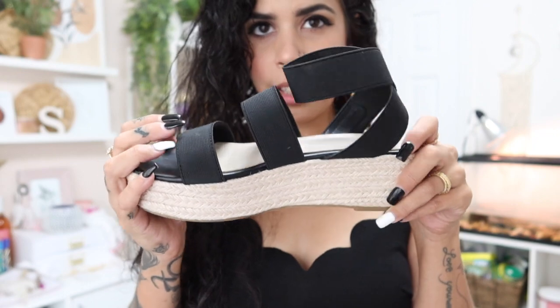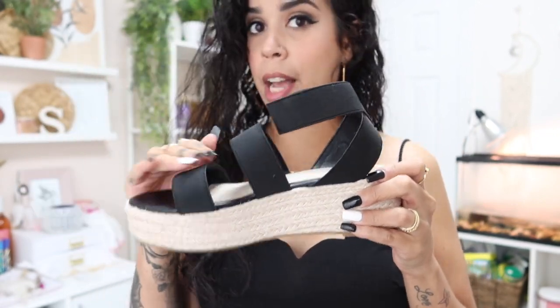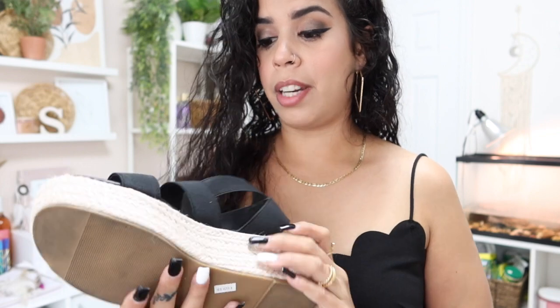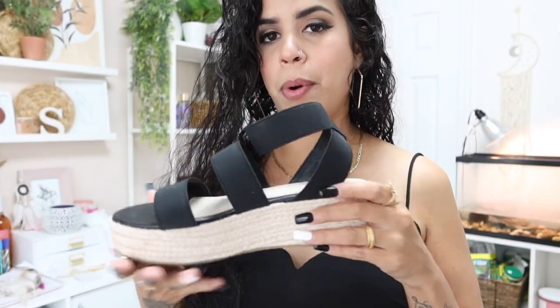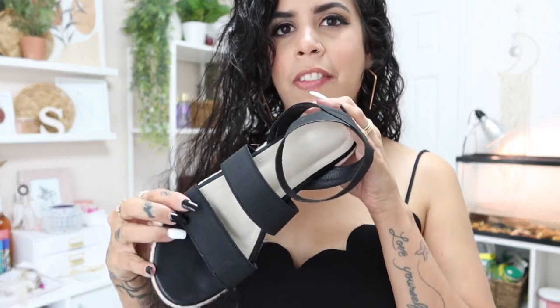I'm excited for it. Let me show you the shoes I also got from Shein — just like this. They're size seven this time. I usually wear six and a half, but with these they run small, so I got a size seven and they fit perfectly. They stretch, they don't hurt, I walk really well in them, and they're super comfortable and cute.